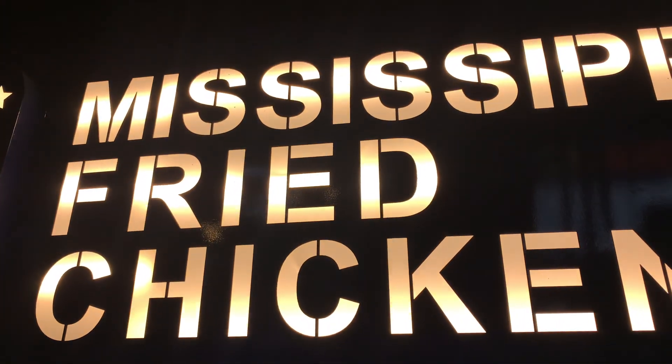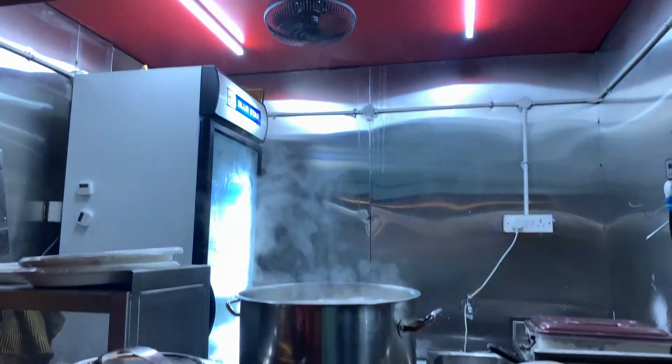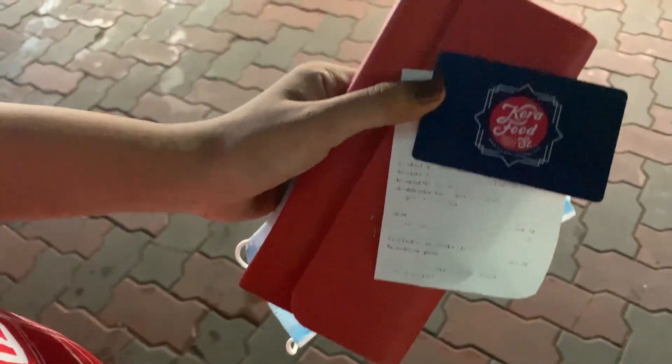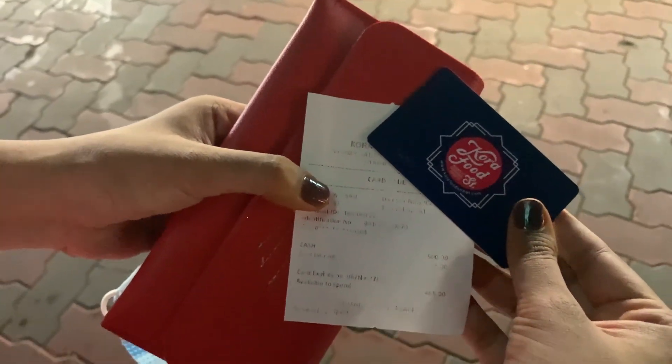We are going to decide on our payment. There is a card for Kora Street Food - you can recharge the amount on the card. If you visit one time, you can recharge the amount.